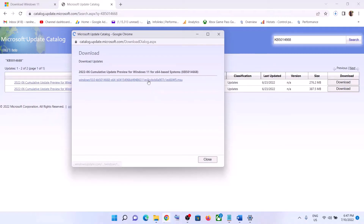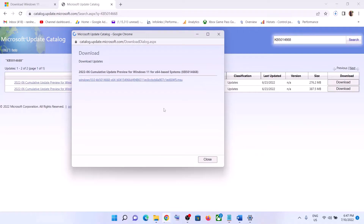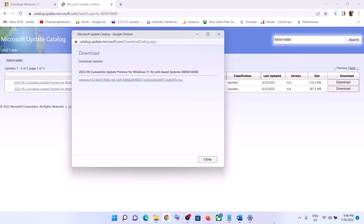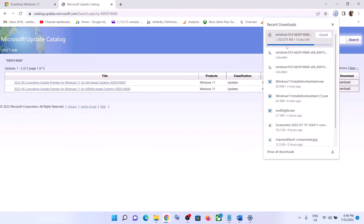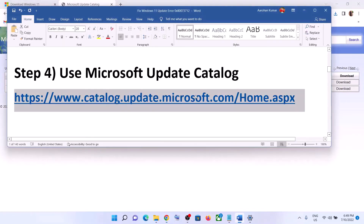If nothing happens when you click on it, make a right-click and then click on Save Link As, and then set the location as Desktop and click on Save. It will start downloading that particular update. Once the download is complete, you can open this file, run it, and install the update using the Microsoft Update Catalog.